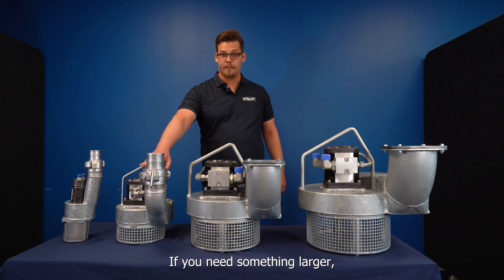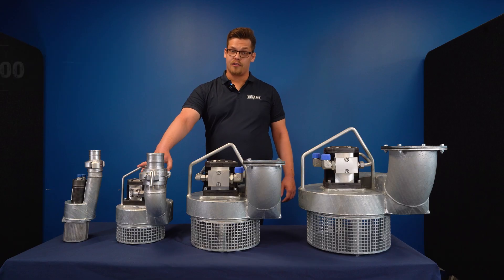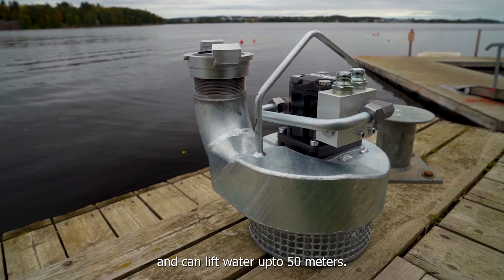If you need something larger, the next model up is the HSP 3000. It has a pumping capacity of 3000 liters per minute and can lift water up to 50 meters.